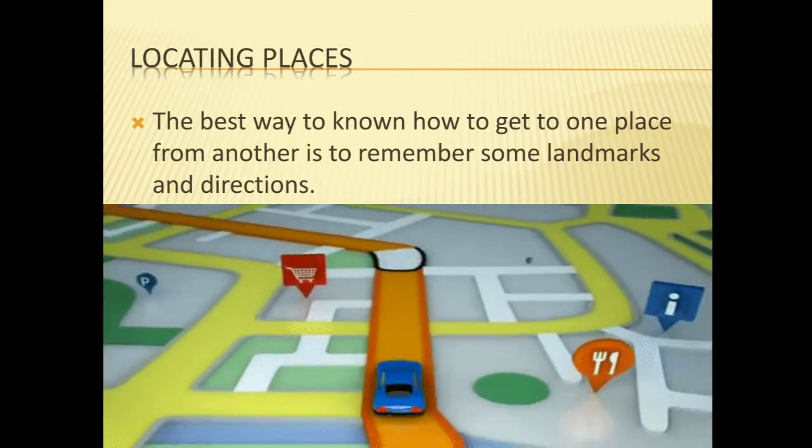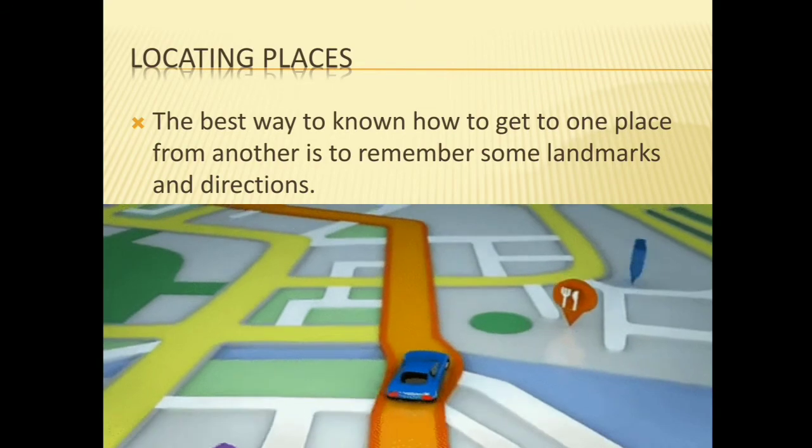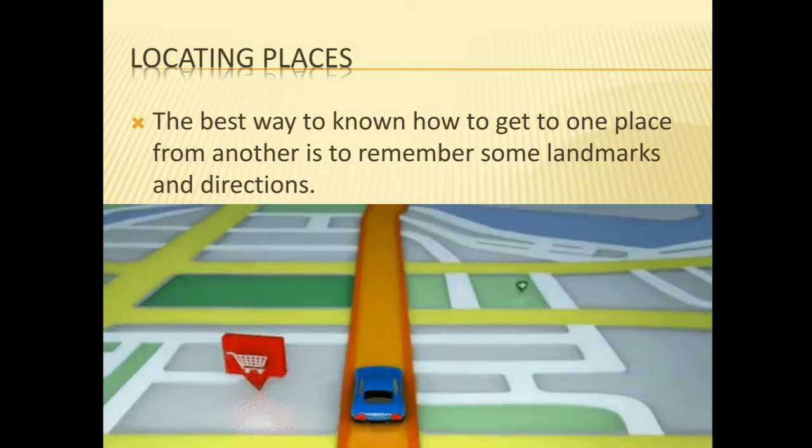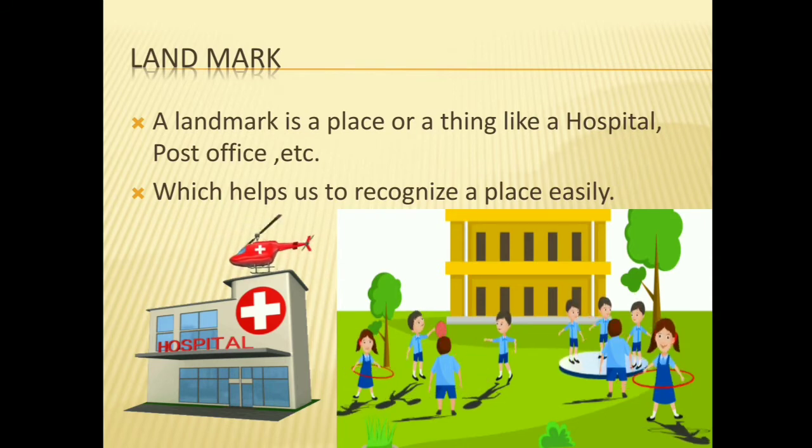In this video you can see the shopping mall symbol, hospital symbols, restaurant symbols — this type of symbols and directions. Landmark: what is a landmark? A landmark is a place or a thing, like a hospital, post office, etc., which helps us to recognize a place easily.